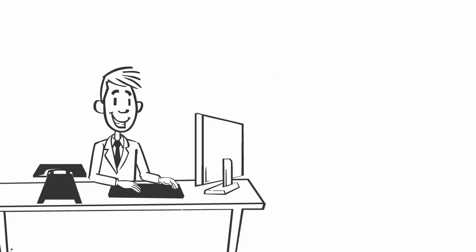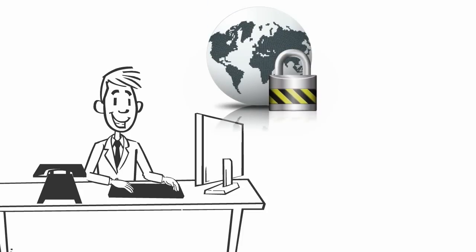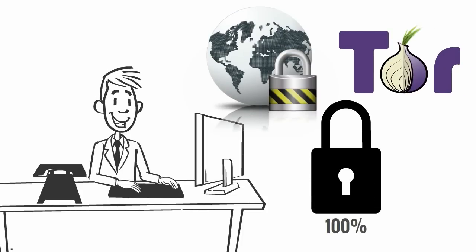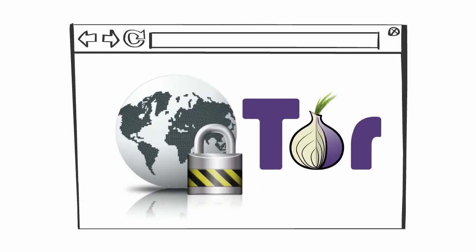The best way to prevent this is to use a VPN internet connection, or you can also use the Tor network to improve your privacy. But what if all the features of both a VPN network and a Tor network could be accessed in a single web browser? Yes,